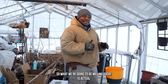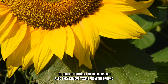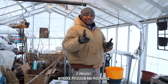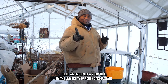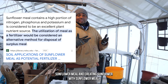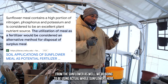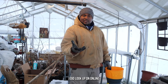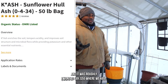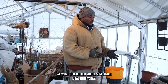So what we're going to be milling today is actual sunflower seeds that we grew on our farm. For those who don't know, sunflowers are high in protein for our birds, but they also remove toxins from the ground. And when you turn them into sunflower meal, it provides nitrogen, potassium, and phosphorus to plants. There was actually a study done by the University of North Dakota State that talks about all the benefits of sunflower meal. I looked up online to see how much it would cost to get a 50-pound bag of sunflower meal, and it was roughly $55 — but we have all the seeds we need because we grew a nice patch of sunflowers, so we're going to make our own sunflower meal here today.